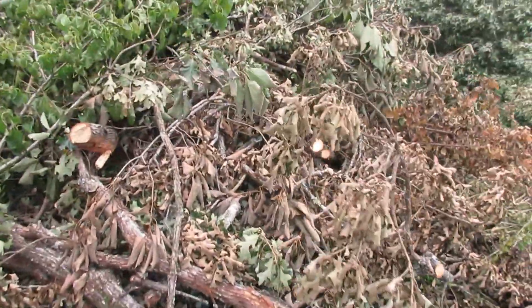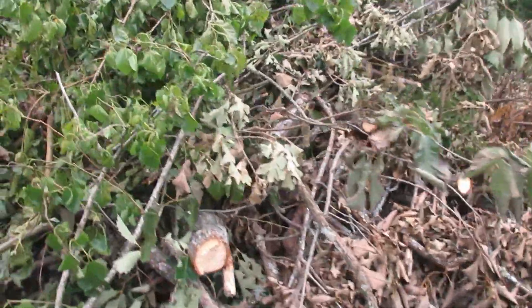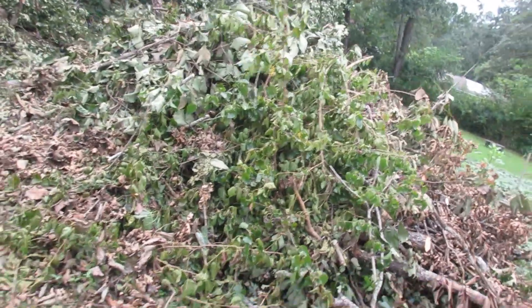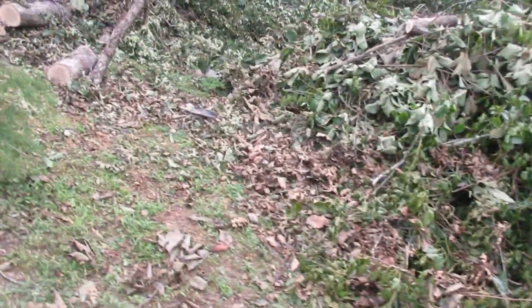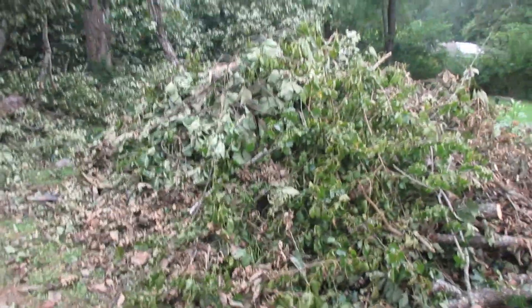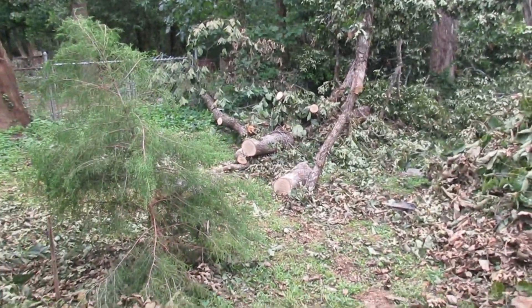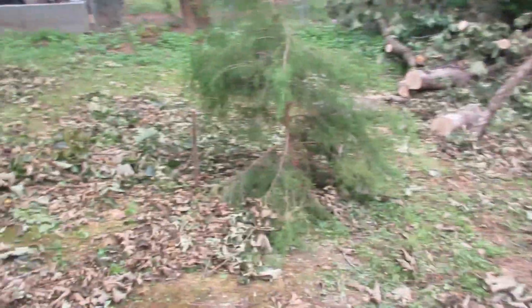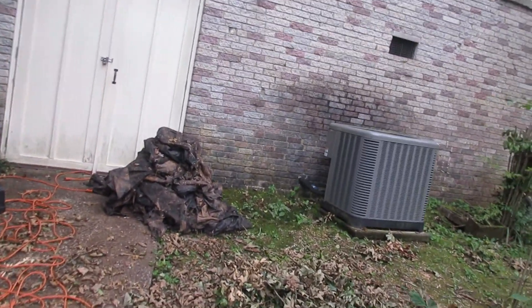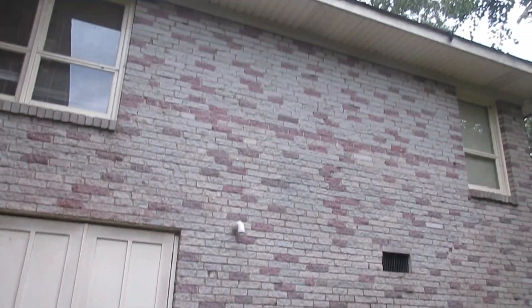I've made this pile of stuff out of the debris, just chopping away a little bit with the chainsaw. I've cleaned up all of this — now this is what my AC looks like, and this is what the house looks like.